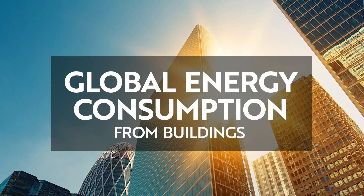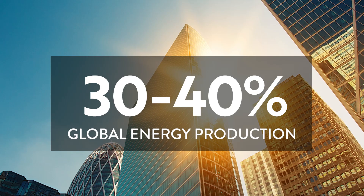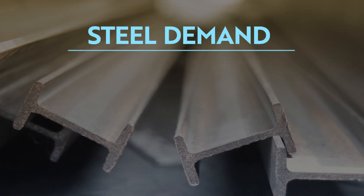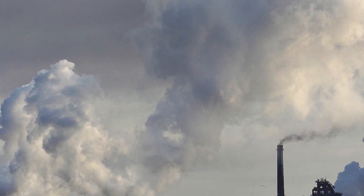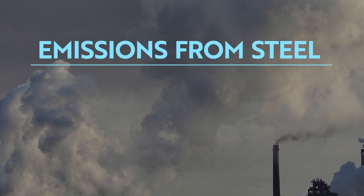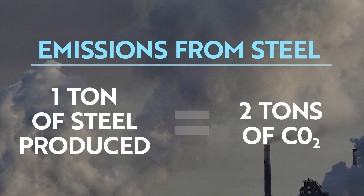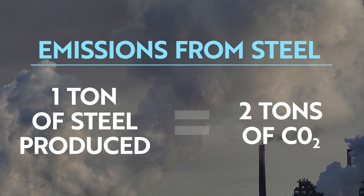The United Nations estimates that worldwide energy consumption of buildings accounts for 30-40% of global energy production. According to the International Energy Agency, demand for steel will double by 2050. The world now requires a sharp reduction in the emission of carbon per unit of steel — two tons of CO2 are generated per ton of steel produced — or an alternative method of construction that reduces steel consumption.